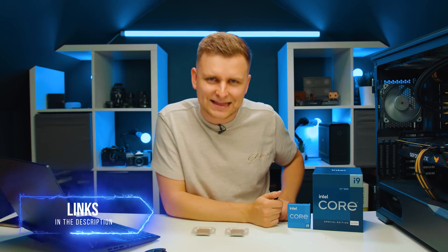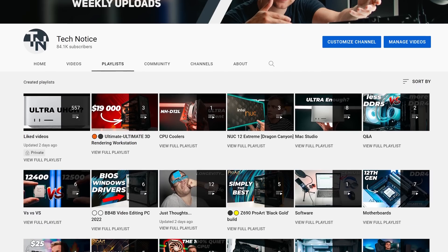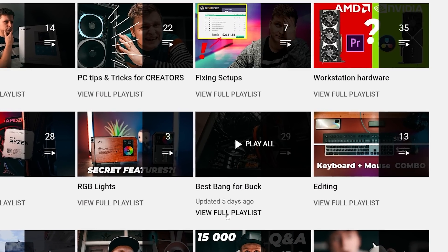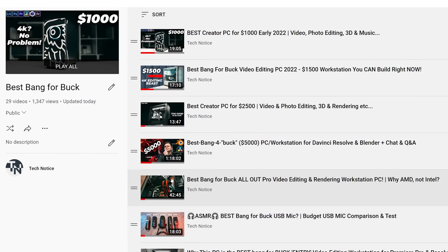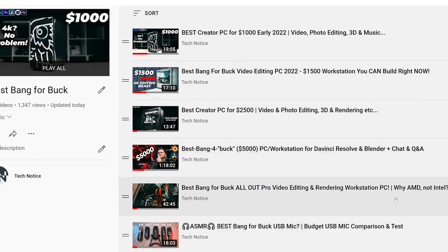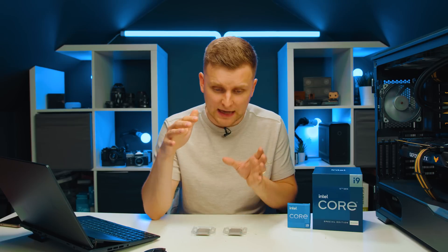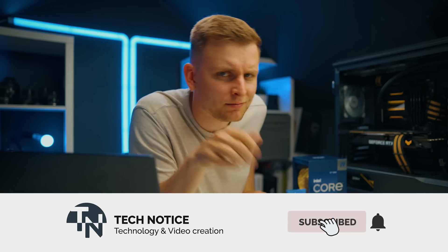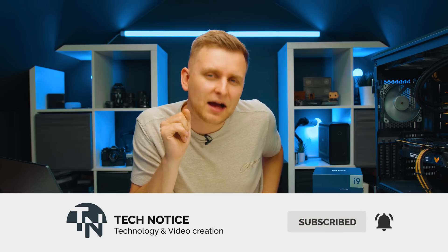I'll leave links in the description below for the CPU, the test setup, and the build video. If your budget is lower, check out my $1,000, $1,500, and $2,500 PC build videos — the prices are even better now since GPU prices have dropped since those videos were made. Like and subscribe, and I'll see you soon!